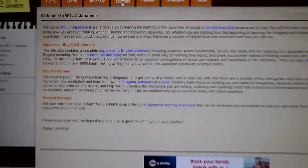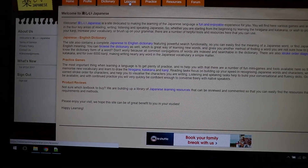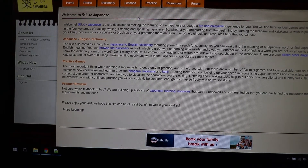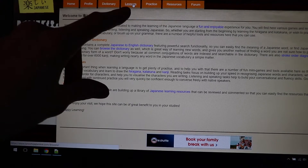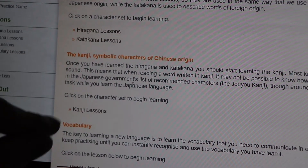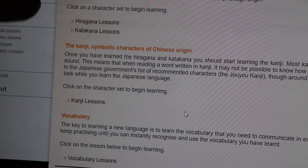This is the site of Tanoshi Japanese. When you have an account it makes things easier, but it's not really needed. When starting, go to Lessons. You can learn hiragana, katakana and kanji on the site, but also vocabulary.